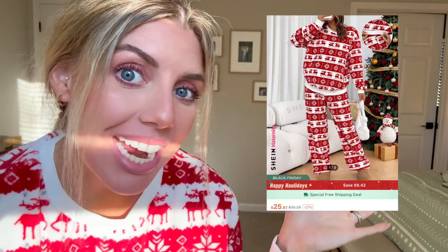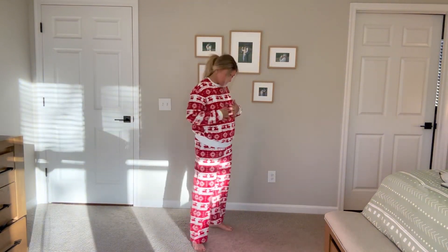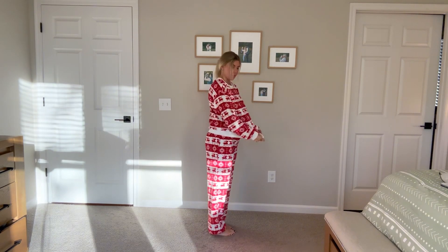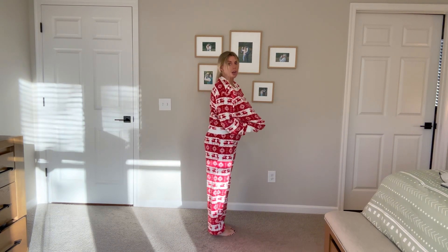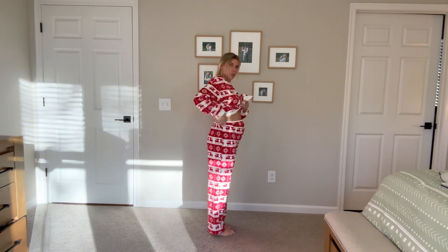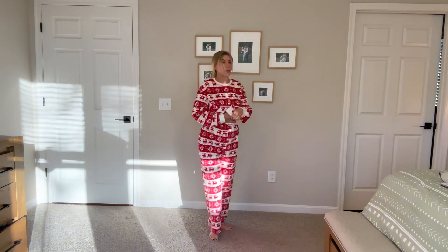Finally, we have these Christmas PJs, and this is how they're advertised. They were in the maternity section, so I'm happy to report that if you're pregnant, these will take you through. You can tell which side is which without a tag — the front is bigger for your belly obviously.